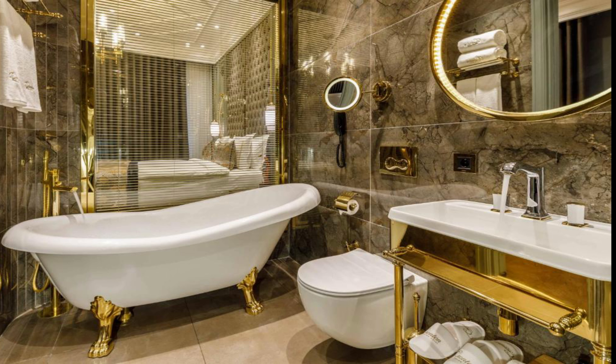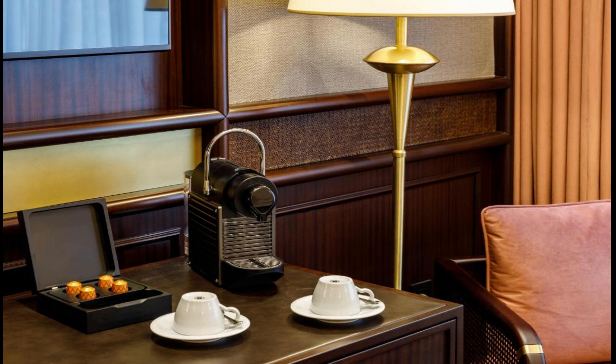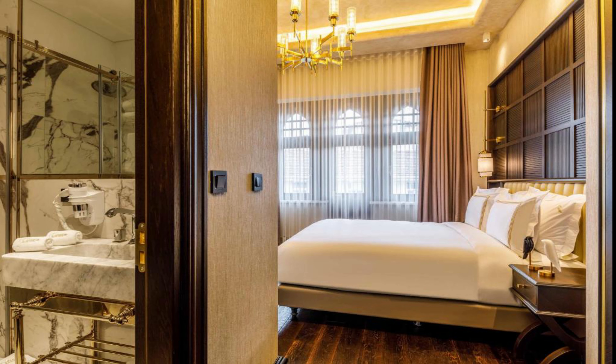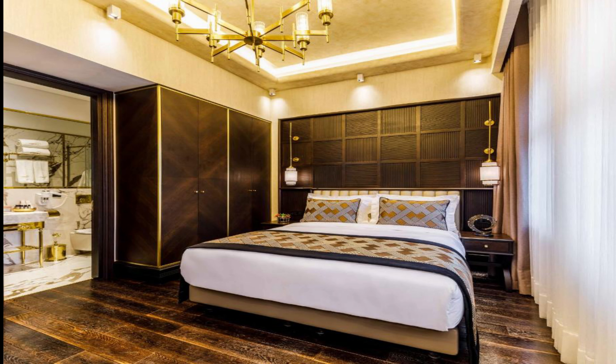The accommodation features a 24-hour front desk, airport transfers, room service and free Wi-Fi. At the hotel, the rooms include air conditioning, a seating area, a flat-screen TV with cable channels, a safety deposit box and a private bathroom with a shower, free toiletries and a hairdryer. Most popular facilities: free Wi-Fi, airport shuttle, spa and wellness center, family rooms, non-smoking rooms, restaurant, room service, tea and coffee maker in all rooms, bar, and fabulous breakfast. The link of this hotel is given below in the description.